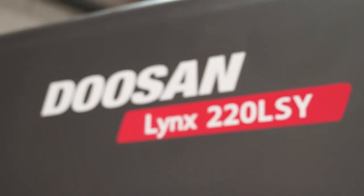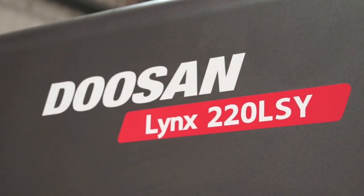So we've got a Doosan Lynx 220 LSY - can you tell us about this machine? This introduces the Y-axis to our Lynx range, which is available in 51 and 65mm bar capacity, and we've got plus or minus 52mm in Y-axis travel, including the sub spindle on this model. Who would buy this type of machine? There's a wide range - we're seeing a lot of subcontractors going to this type of machine, increasing batch machining with done-in-one capability.